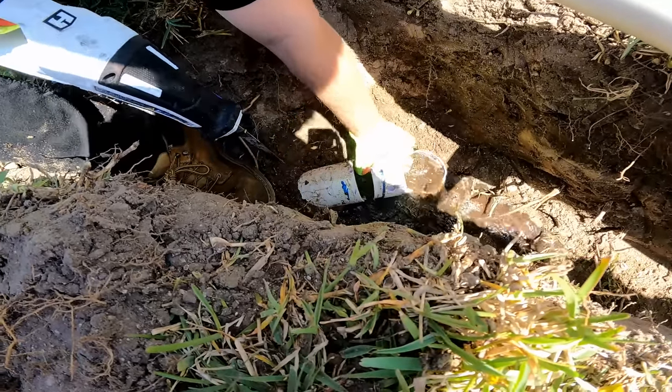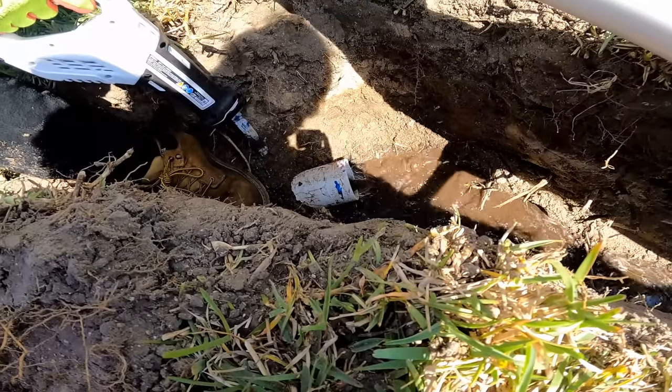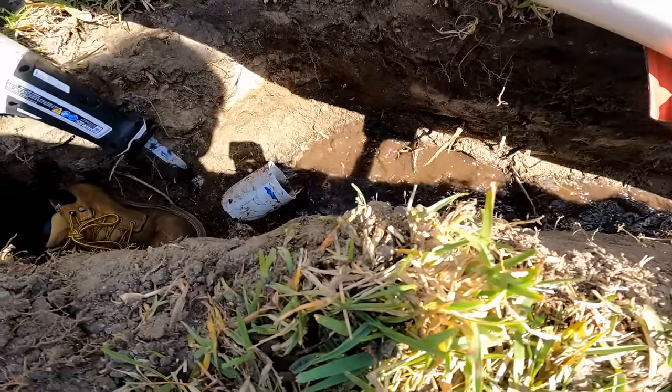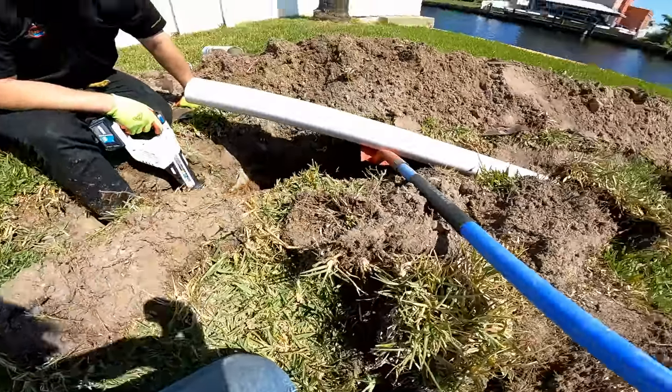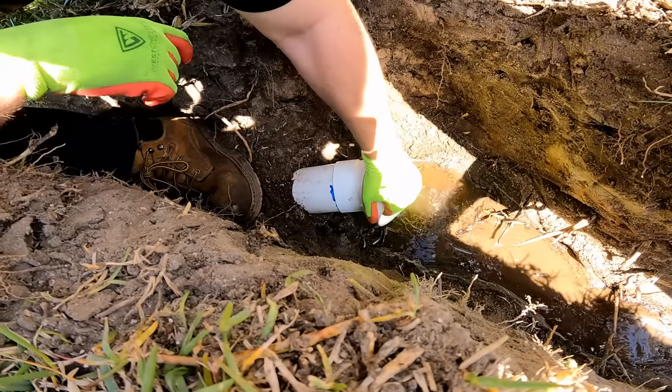Perfect! See all that water pouring out of there? That was the same level as the water up at the downspout, and you can see it just rushing down the trench now. So we've got this working great. Now we're going to put a 45 on there — that 45 looks good, pointing right down the trench.